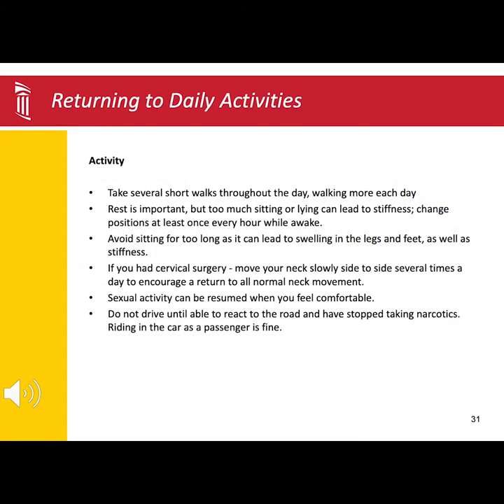After surgery, your best form of exercise will be walking. We encourage you to take several short walks throughout the day. Rest periods are essential, but note that sitting or lying in one spot, especially for too long, can cause muscle tightness and stiffness.